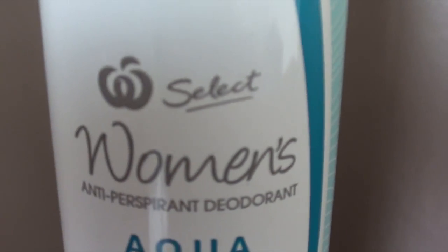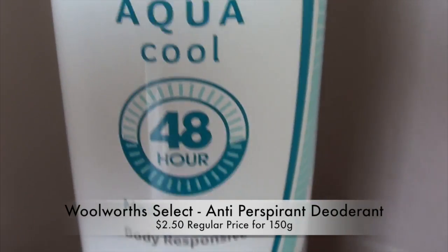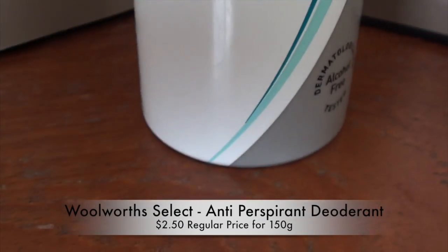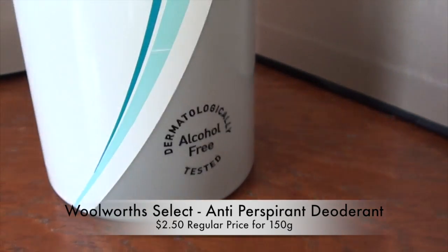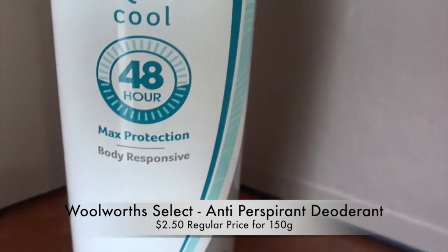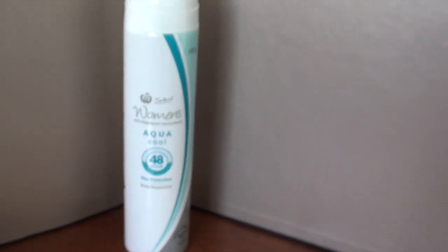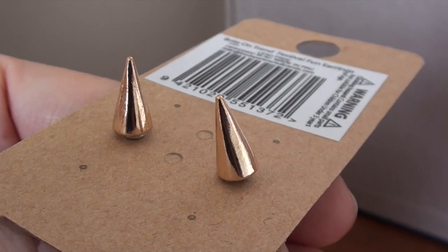I also wanted to pick up some more deodorant. I've mentioned the Woolworths home brand deodorant in my previous empties video, but they don't seem to have that anymore at my Woolies. So I grabbed this Woolworths Select brand one, which was a comparable price. I tried it in the store and it seems to be a nice fragrance, so I'll give that one a go.